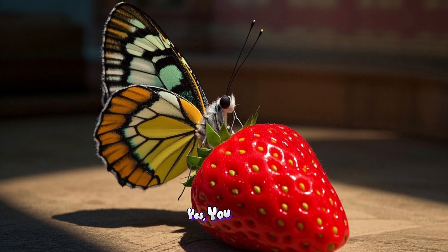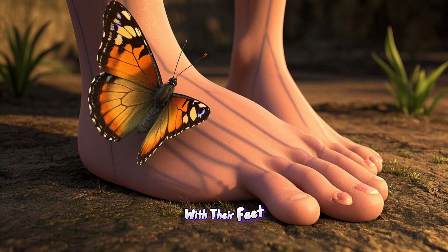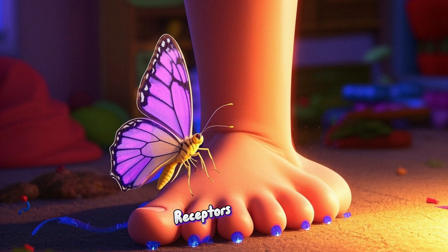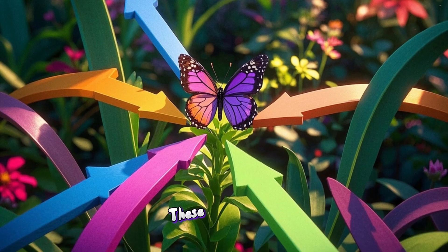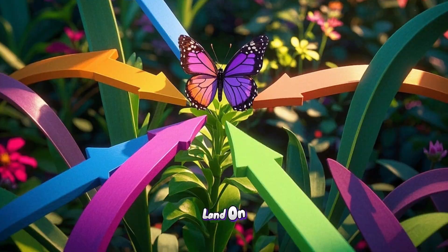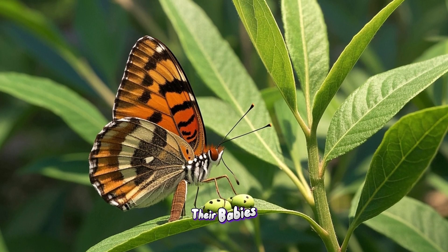Yes, you heard that right. Butterflies can taste with their feet. You see, butterflies have special taste receptors on their feet. These receptors allow them to taste the plants they land on. This helps them find the plants that are the perfect food for their babies.